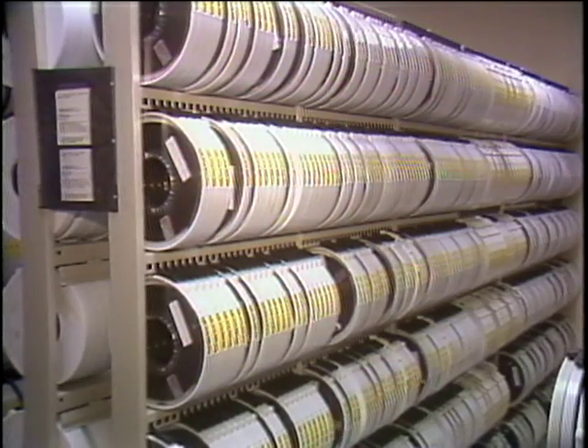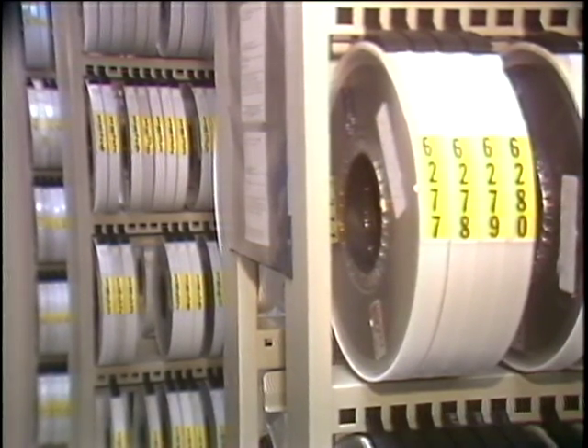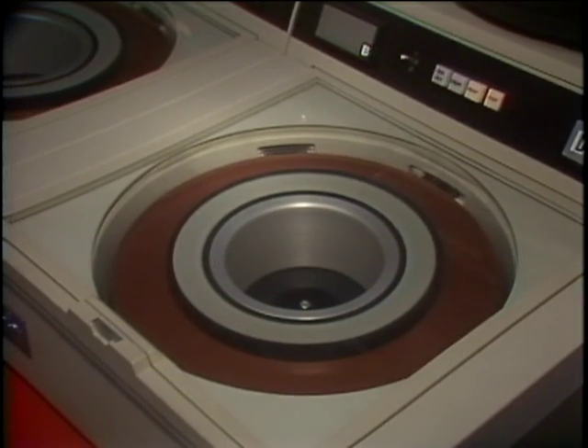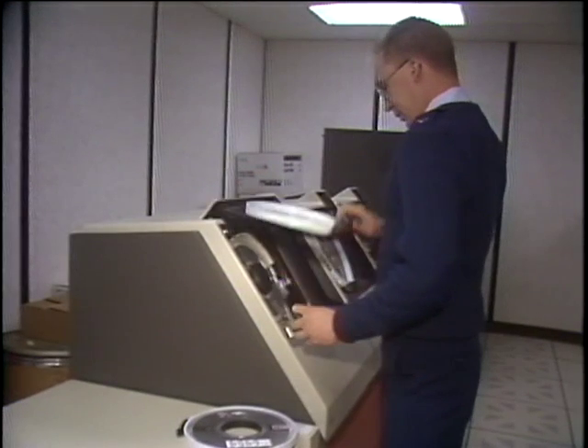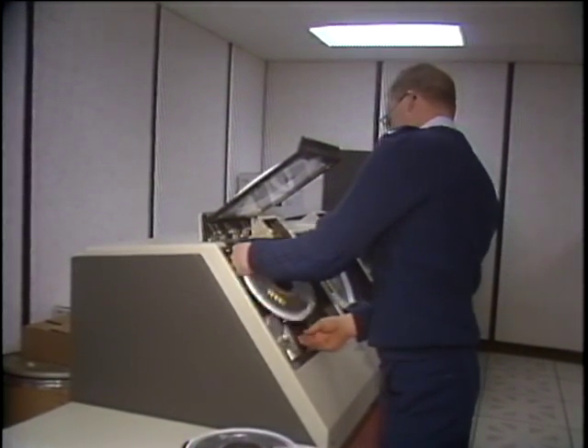Besides disks, computer information is regularly stored on 6,000 magnetic tapes and maintained in two separate storage areas on base. Our three CPUs are capable of 3.6 million transactions per second. It's a lot of information — we're not even close to being full.